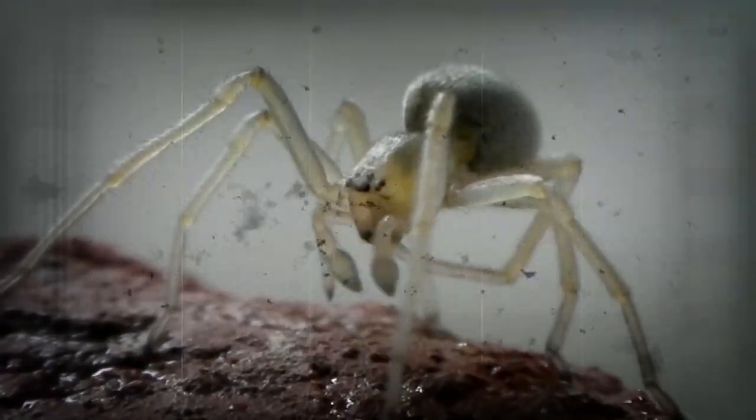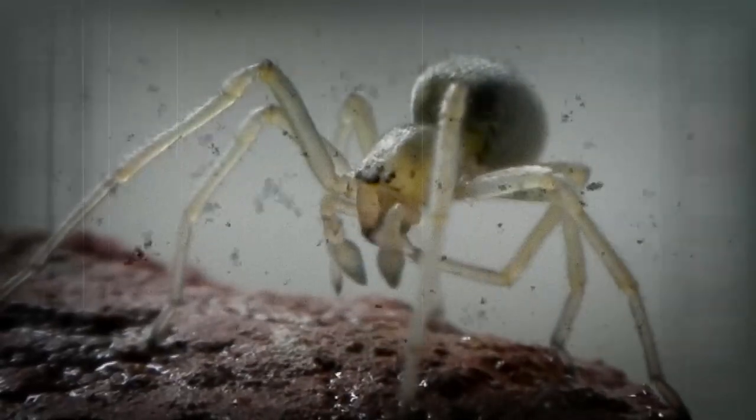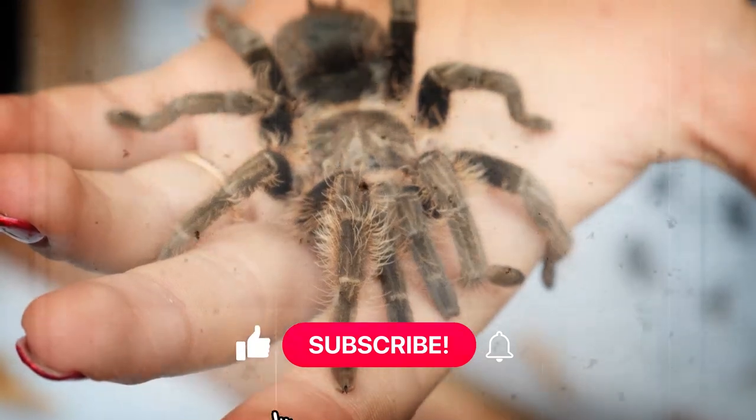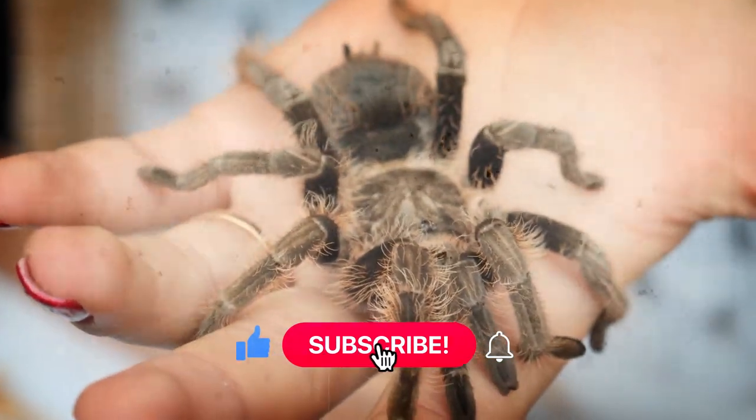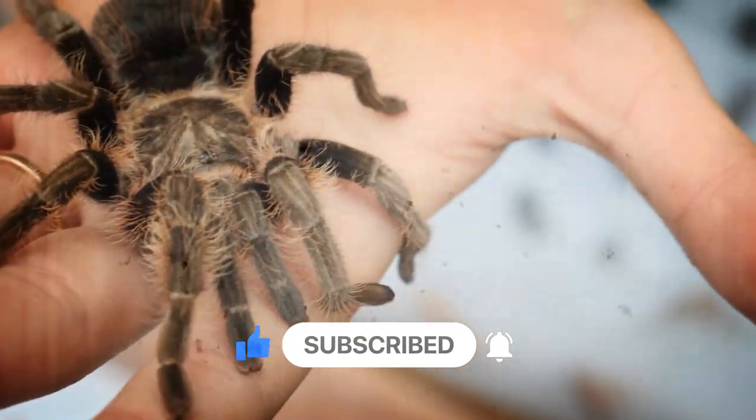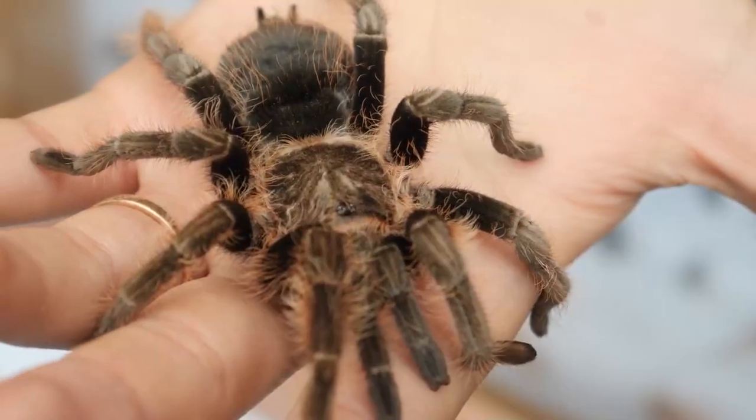The reason is that they are nocturnal and only come out at night to feed and mate. Thank you for watching — please hit the like button, subscribe to the channel, and enable post alerts to view more of our future videos. Keep watching our videos and I'll speak with you in the next one.